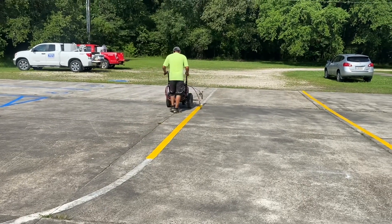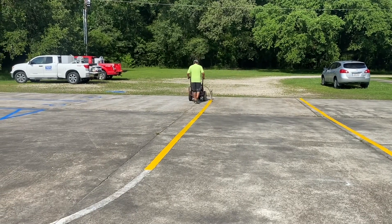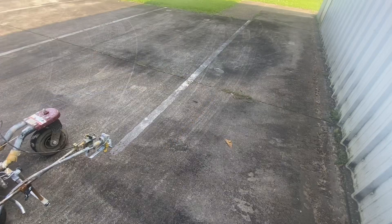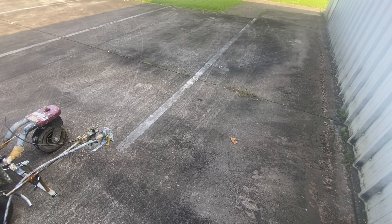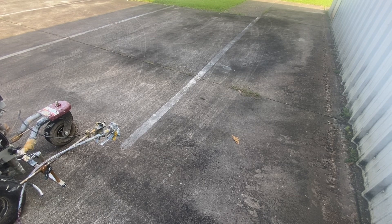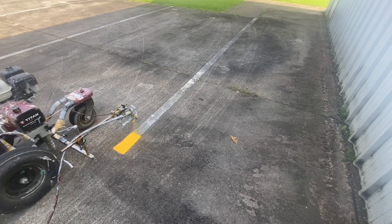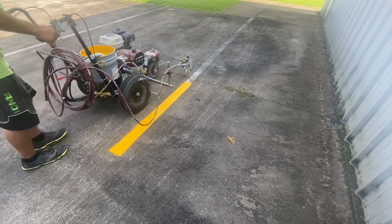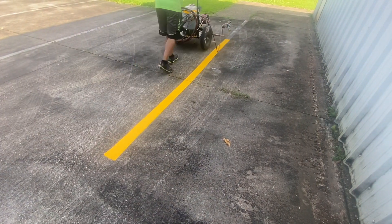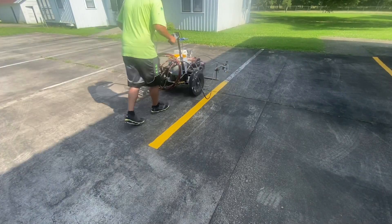Another challenging aspect of this parking lot striping job was that the day we did it, it was over 95 degrees. Our paint was literally trying to dry in the bucket, so we had to keep adding different chemicals to keep it from drying so quickly and to increase the viscosity of it. That was a little bit challenging, but at the end of the day, we got the job done.